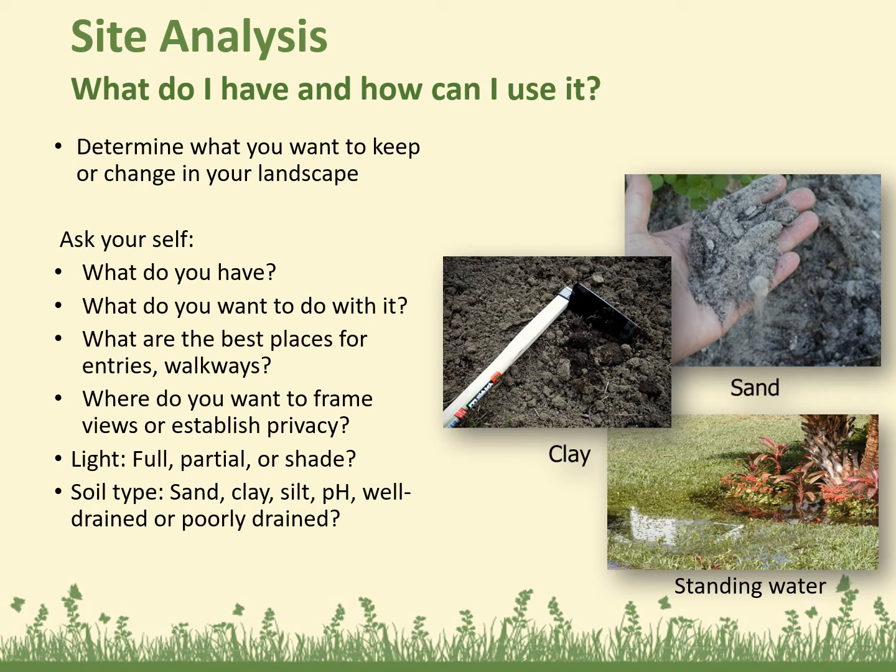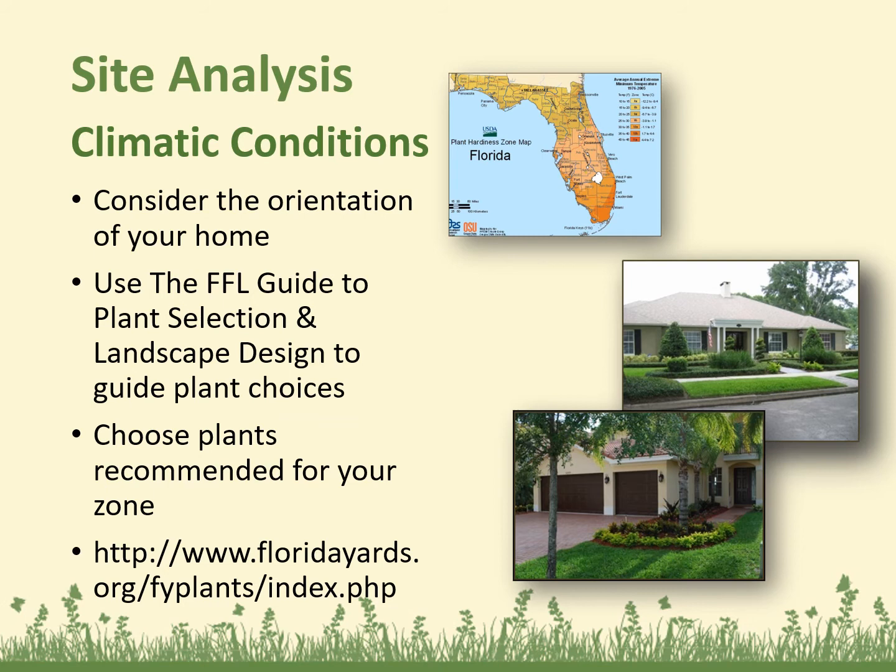Analyzing the site: what do you already have and how can you use it? Determine what you want to keep or change in your landscape. Ask yourself: what do you have, what do you want to do with it, what are the best places for entries and walkways, where do you want to frame views or establish privacy, and where in your yard is full sun, partial sun, or shade? What's the soil type — is it sand, clay, silt? What's the pH level? Is it well drained or poorly drained? Consider the orientation of your home. Use the FFL Guide to Plant Selection and Landscape Design to guide plant choices — it's available online and at your local Extension office. It gives you different design options and covers plants that are native and Florida friendly, including water and light requirements and wildlife friendliness.